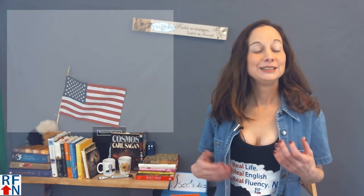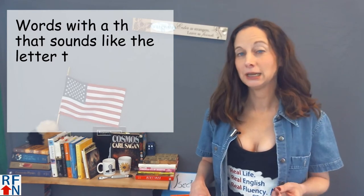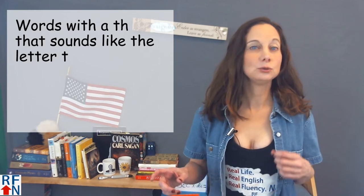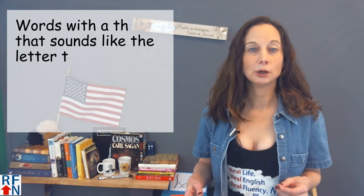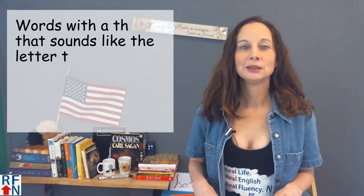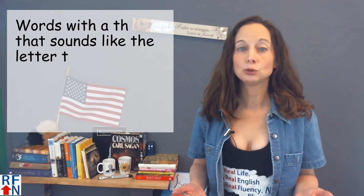Today I will help you to pronounce some words with a TH that are a little confusing. This is not a complete lesson on how to make the TH sounds — I will do that in another lesson. In this lesson I'm just going to talk about when the TH sounds like the letter T, rather than one of the other more usual sounds of TH.